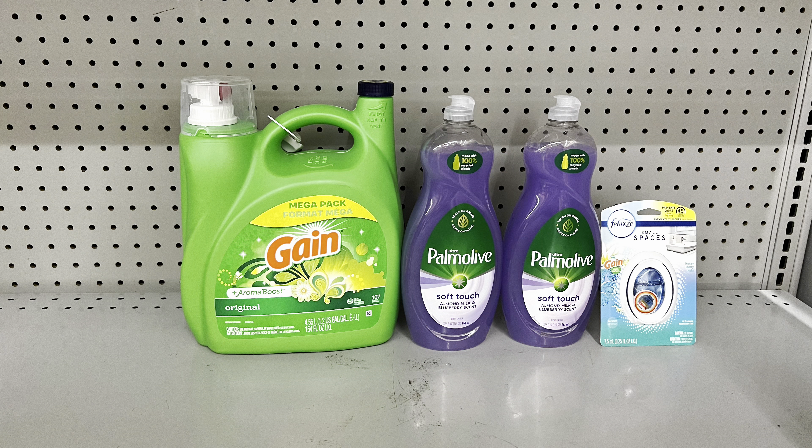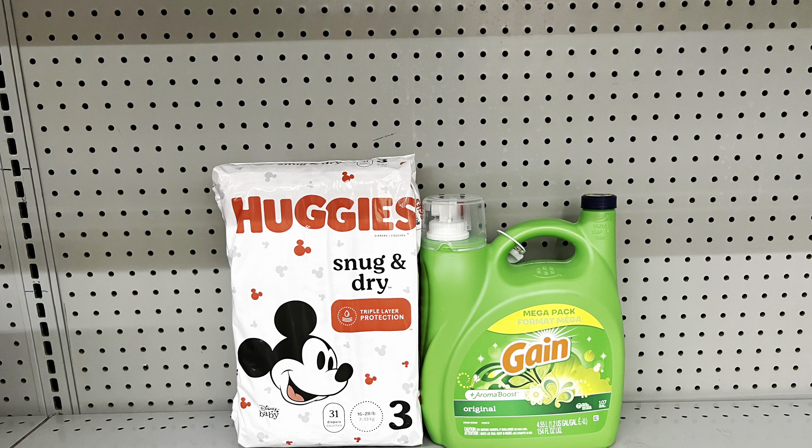Another way with the big Gain laundry: add two bigger Palmolives at two for $6.50 clipping the $1 digital, and Febreze at $3 clipping the $1 digital. Totals $25.45 and after coupons just $15.45 — still cheaper than the Gain alone. A great substitute could be the big razors to come out even cheaper. For a simple in-and-out deal: Huggies at $9.95 clipping the $2 digital plus the big Gain at $15.95 clipping the $3 digital — totals $25.90, paying just $15.90 before tax, still cheaper than the Gain alone.